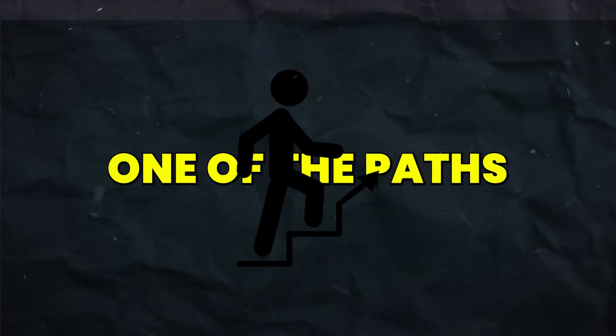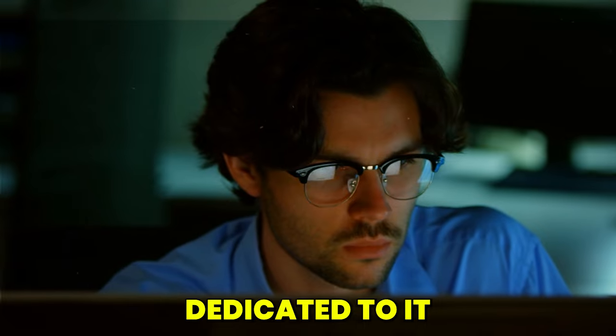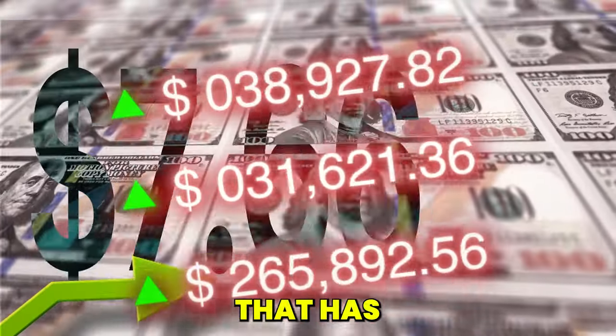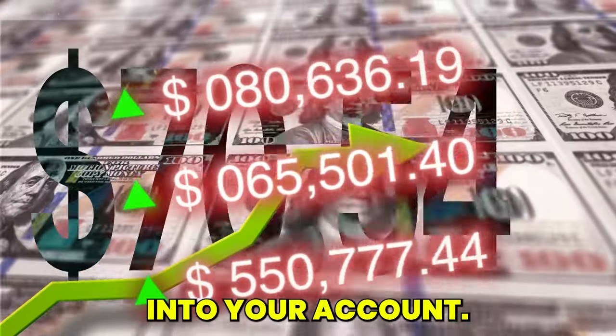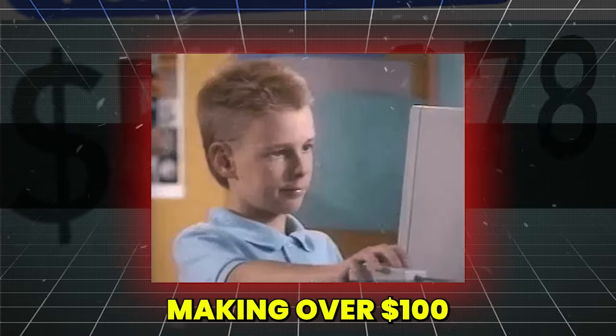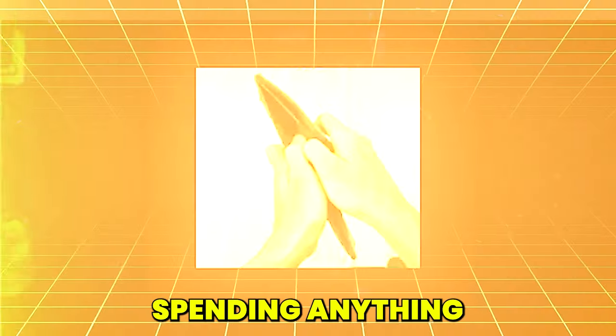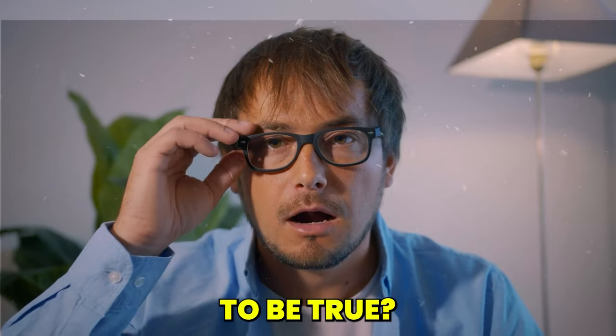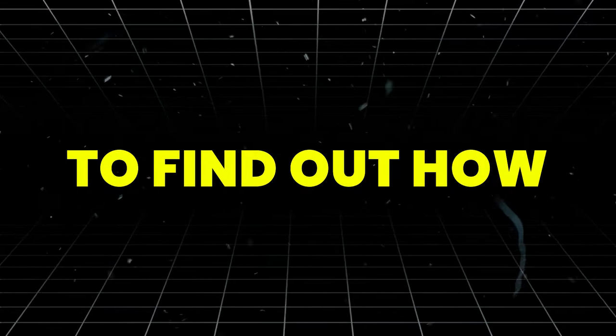All you have to do is pick one of the paths and be dedicated to it for the next three months, and you will start something that has money flooding into your account. You can start making over $100 an hour with Google without spending anything, starting from scratch. Does this sound too good to be true? Stick around to find out how.